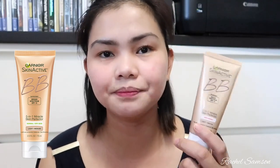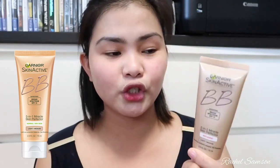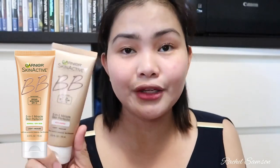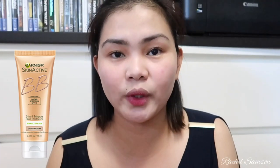Next is the Garnier Skin Active 5-in-1 Miracle Skin Perfector. It's also anti-aging and I'm in the shade light medium. It has SPF 15, though I believe they also come in SPF 25. I got this from Walmart for around $10 — there's definitely Garnier available in the Philippines too. I like this one because aside from the SPF, it also serves as my moisturizer and sunblock in one, and it gives a tint — a shade.